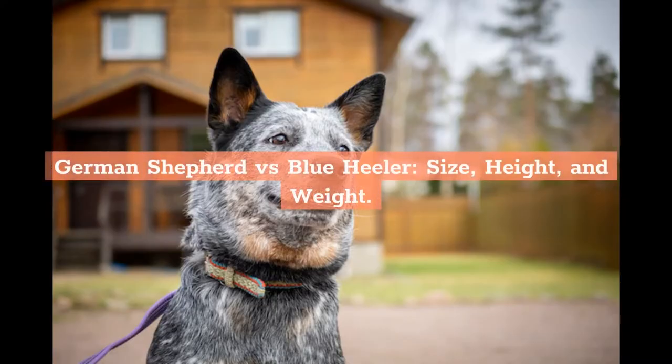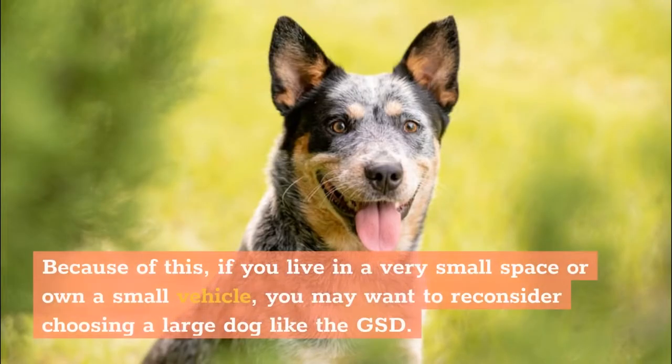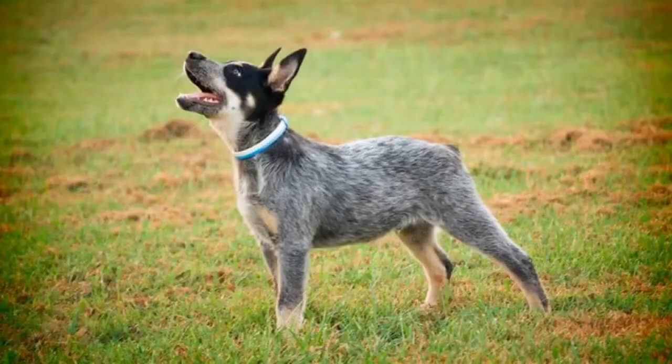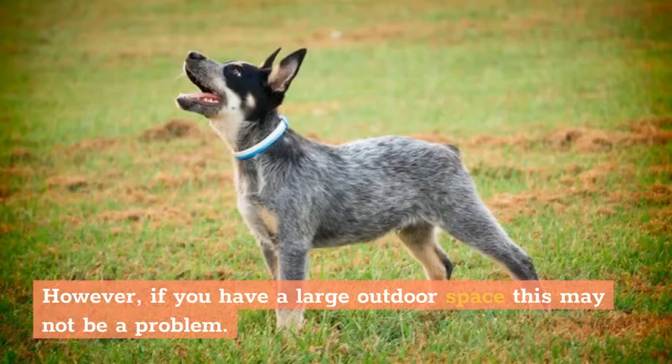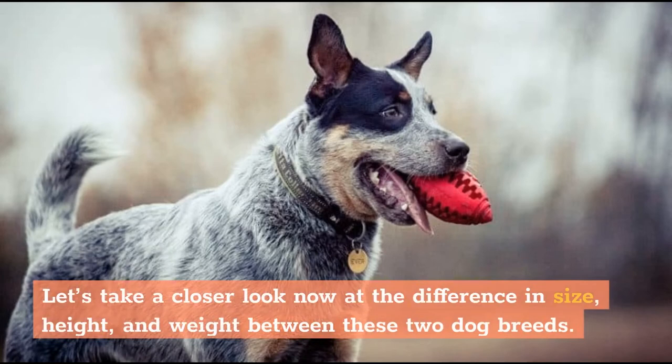German Shepherd vs. Blue Heeler — Size, Height, and Weight. One of the areas where the German Shepherd vs. Blue Heeler differences become most apparent is in size. If you live in a very small space or own a small vehicle, you may want to reconsider choosing a large dog like the GSD. However, if you have a large outdoor space, this may not be a problem. Let's take a closer look at the difference in size, height, and weight between these two dog breeds.